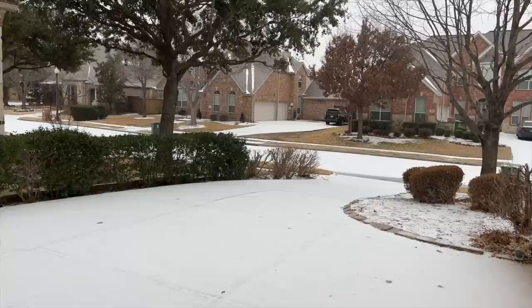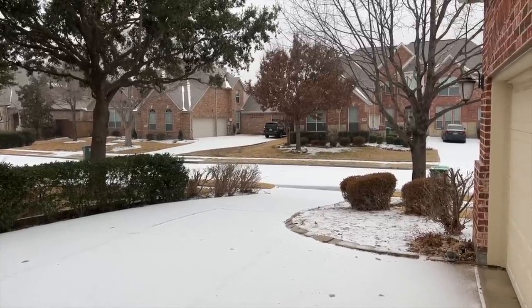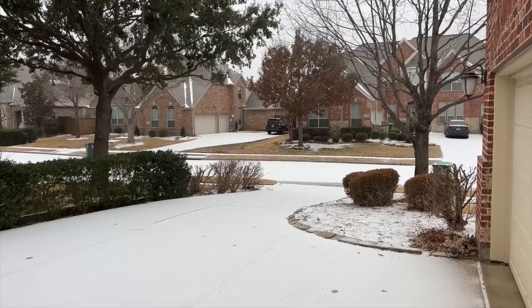Hey everybody, welcome back to Cruisemans Garage. Today I'm going to do something a little bit different because it's too damn cold to get out and ride — it's about 25 degrees here in Dallas-Fort Worth. We have sleet, so I don't think I'll be out doing a moto vlog today. A few of you have commented on YouTube and Facebook asking what are my thoughts on the 2023 Honda lineup.